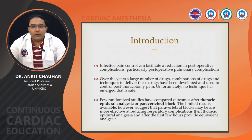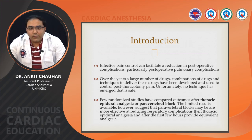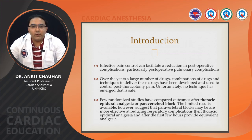Over the years, a large number of drugs, different combinations of drugs, and techniques to deliver these drugs have been developed and used to control post-thoracotomy pain. Unfortunately, no technique has emerged as the safest. During the early 90s there was opioid; during the 70s–80s, thoracic epidural; and in the 90s, paravertebral block emerged as the gold standard. Few randomized studies have compared outcomes of thoracic epidural analgesia versus paravertebral blocks. Limited results suggest paravertebral blocks are more effective at reducing respiratory complications and after the first few hours provide equivalent analgesia.